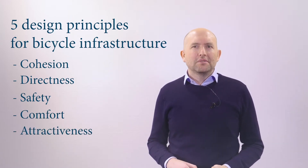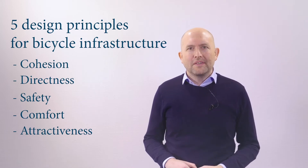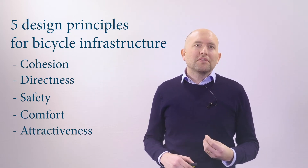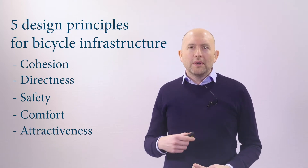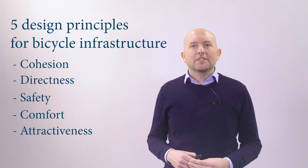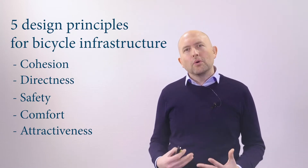In the next minutes, I will introduce the safety principle. When we talk about safety in this context, we refer to road safety but also to personal health, reducing stress and minimising the exposure to pollutants and noise.